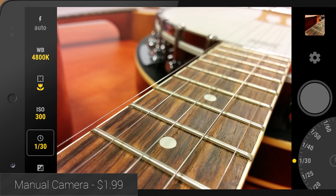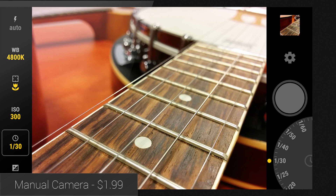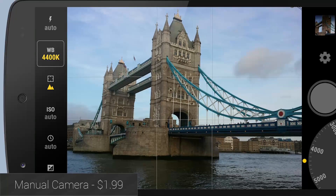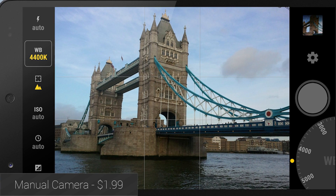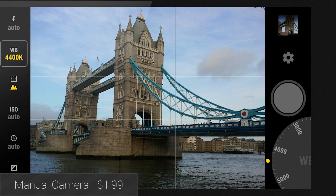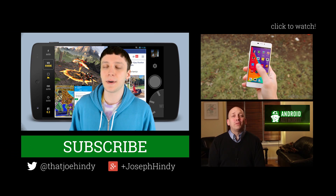Last on our list this month is Manual Camera. This application takes full advantage of the Camera 2 API in Lollipop, so as you can probably guess, this application is only for people who use Lollipop. It lets you adjust things like shutter speed, focus distance, ISO, white balance, and exposure compensation. The compatible device list is pretty slim, so read the description before downloading.